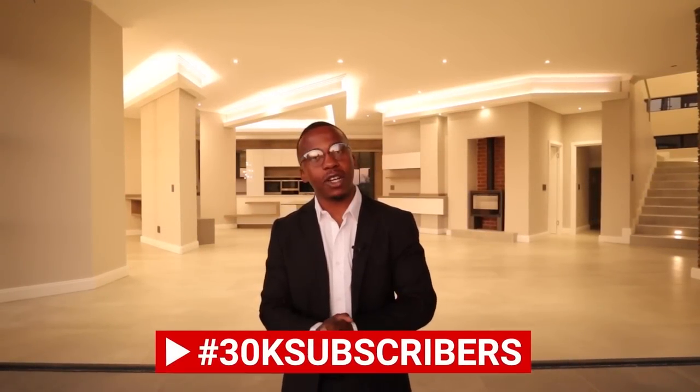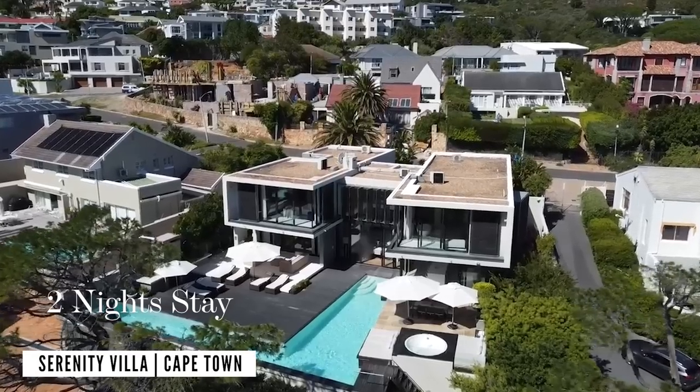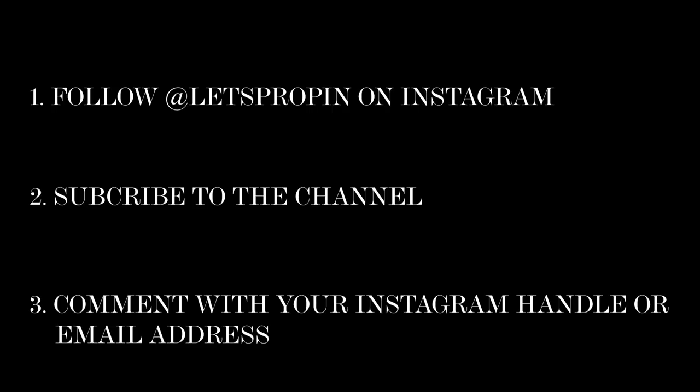Before we get into this video, giveaway time! We'd like to thank you guys so much for getting us to 30,000 subscribers. From us at Let's Prop, we'd like to give you a little something — a two-night stay at Serenity Villa, the luxury villa we toured in Camps Bay. All you have to do is: one, follow us on Instagram; two, subscribe to this channel; and three, leave your Instagram handle down below so we know how to find you. Without further ado, let's drop in.